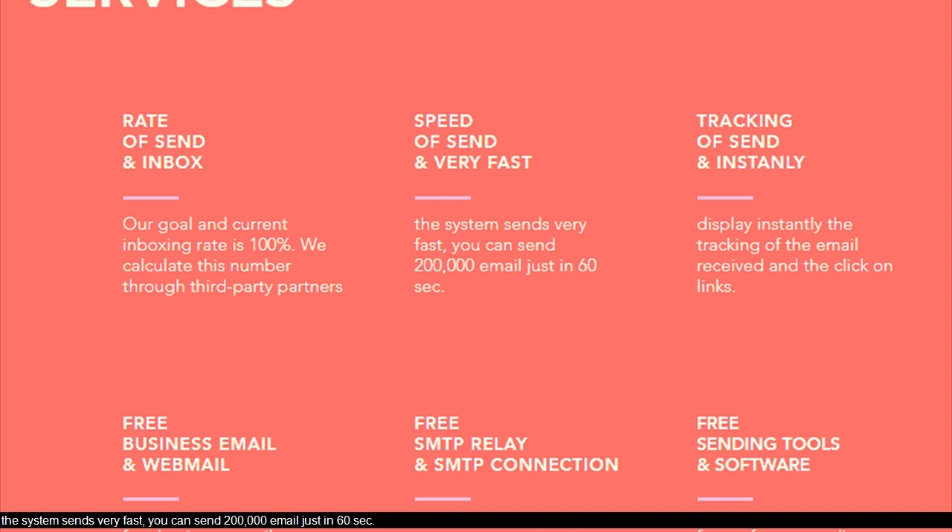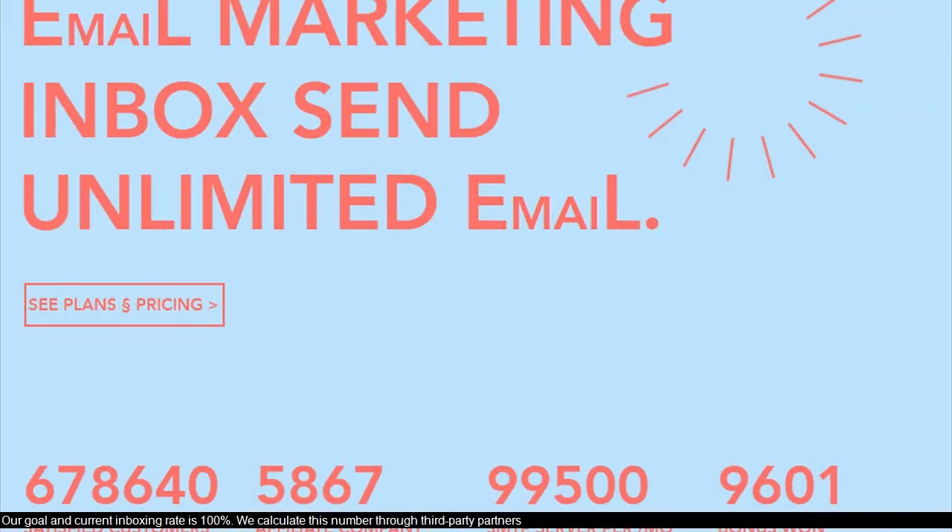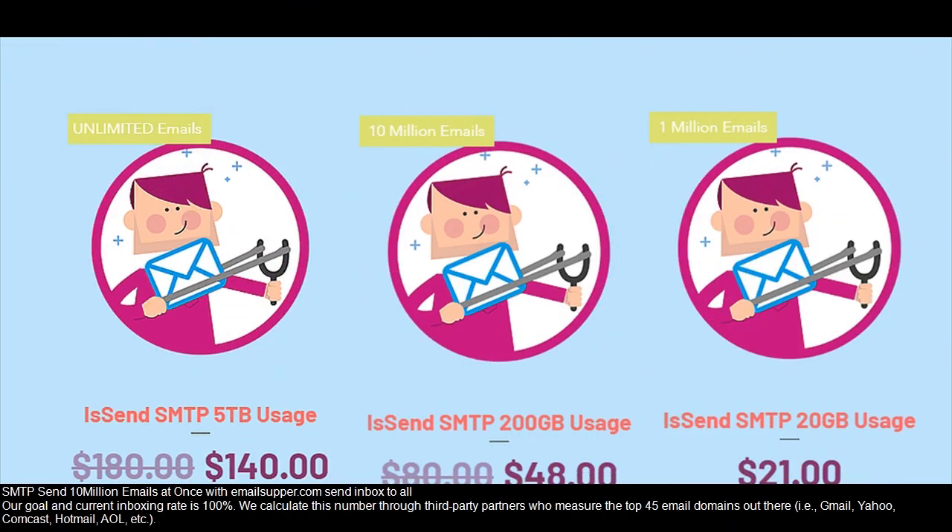The system sends very fast — you can send 200,000 emails in just 60 seconds. Free software for sending unlimited emails to inbox. Our goal and current inboxing rate is 100%. We calculate this number through third-party partners. SMTP sends 10 million emails at once.